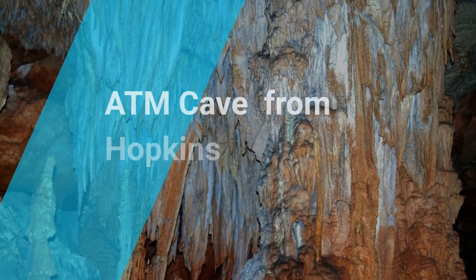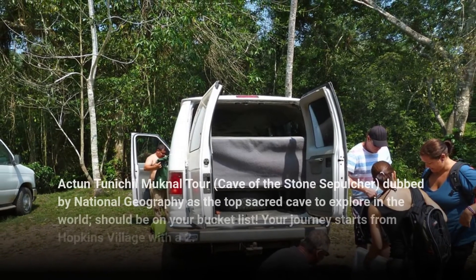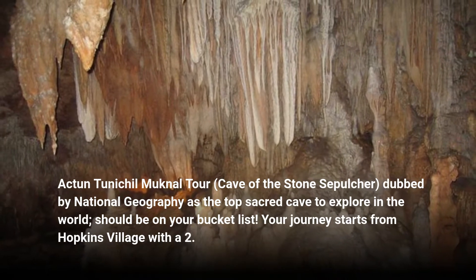ATM Cave from Hopkins — the Actun Tunichil Muknal Tour, Cave of the Stone Sepulchre — dubbed by National Geographic as the top sacred cave to explore in the world, should be on your bucket list.